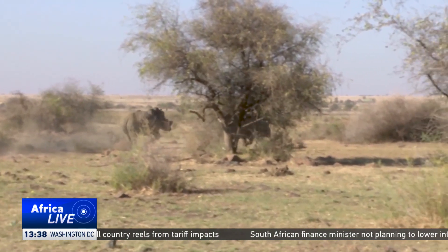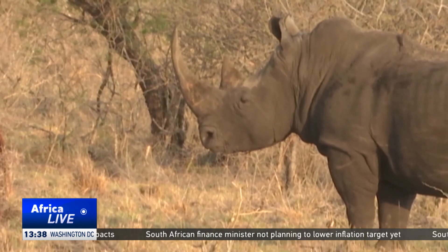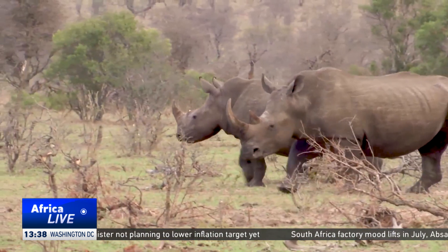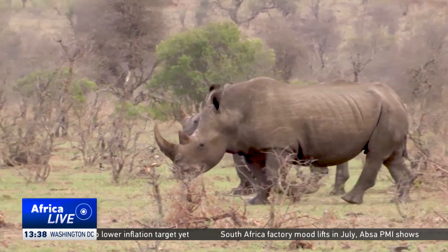But conservationists are hopeful that radioactive tagging combined with community education and law enforcement can help reverse the trend. Sharon Baranga, CGTN.